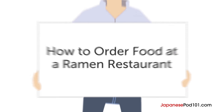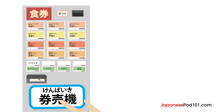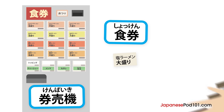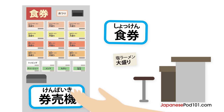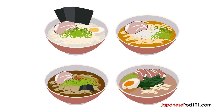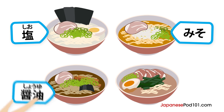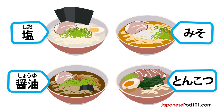Here's how to order food at the ramen restaurant. In Japan, some ramen shops use a meal ticket vending machine called Kenbaiki. You need to buy meal tickets (Shokken) at the vending machine before getting seated. Because of this, you need to decide what to eat quickly. There are many different kinds of ramen with different broths and toppings. The most basic types are: Salt (Shio), Miso paste (Miso), Soy sauce (Shouyu), and Pork bone broth (Tonkotsu). Usually a ramen shop will have a few types available. If the ramen shop has a specialty, be sure to try that out.